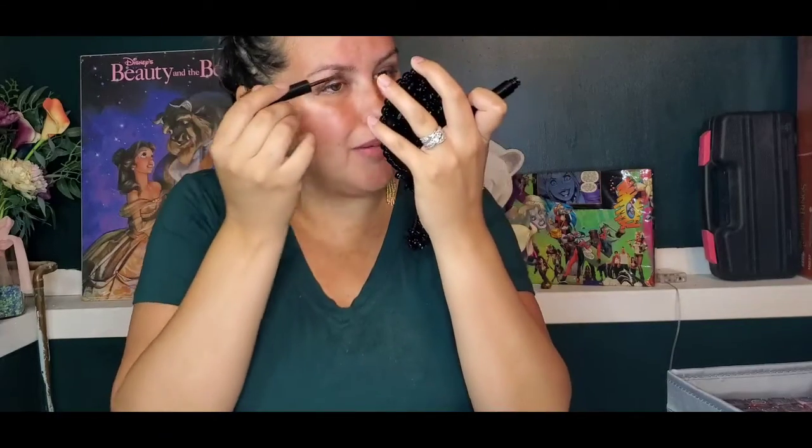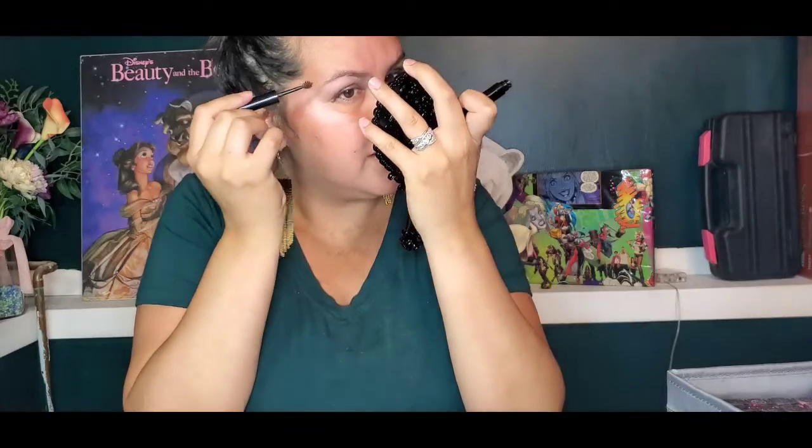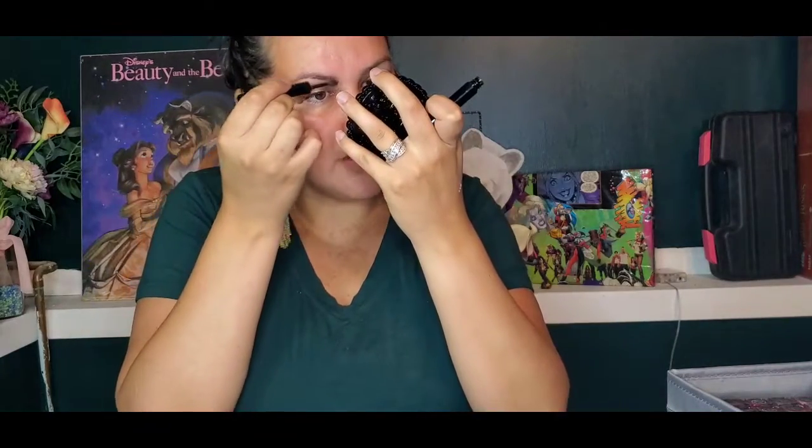Oh wait, I have eyebrows. Once again, Cheekbone Beauty — really supporting us people out here who just want to get stuff done. I'm using the Your Brow. She changed the name after she changed the formula. It's an aptly named product because what it does is just adds to your natural brows. Just brush that on through.